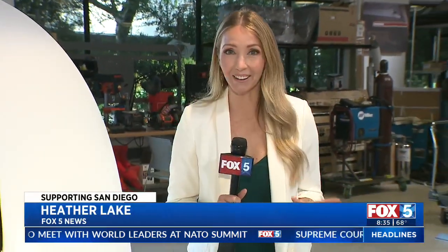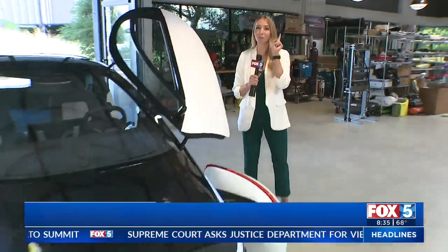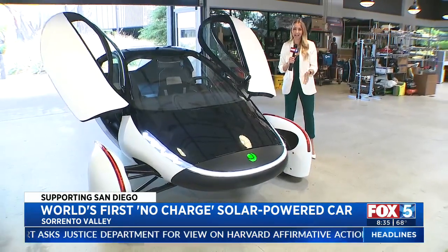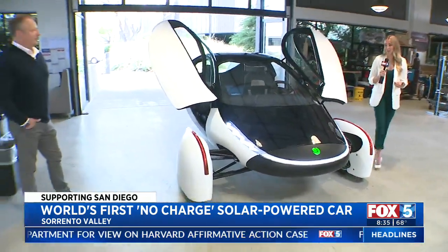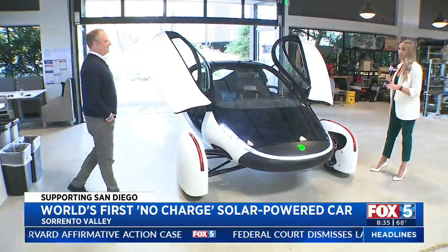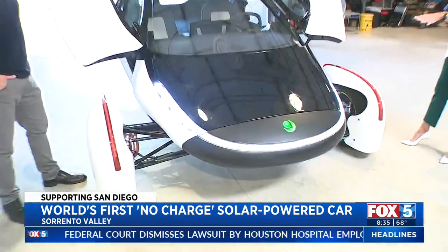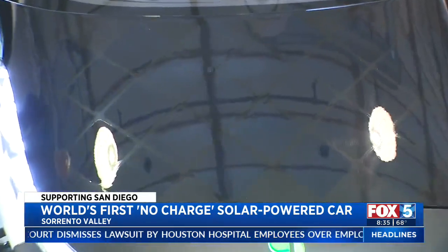The first no-charge solar-powered car is being developed right here in San Diego. Heather Lake shows us how it works. Well, it definitely looks like the car of the future, but you're going to start to see cars like this on the road. We're going to talk about when — this solar-powered car is called Aptera Motors. I've got Steve Fambro with me, one of the co-founders, to talk about the technology behind this. We can see the solar panels on this car. They look way different than any kind of solar panel we've seen before. So how does this all work?